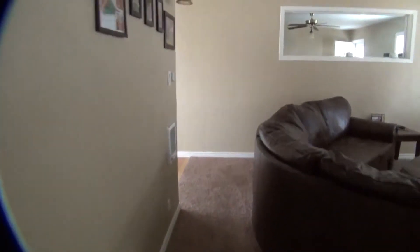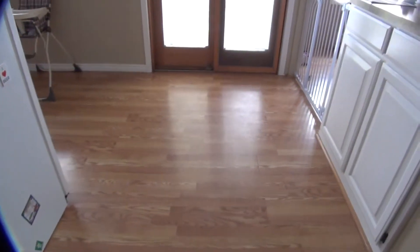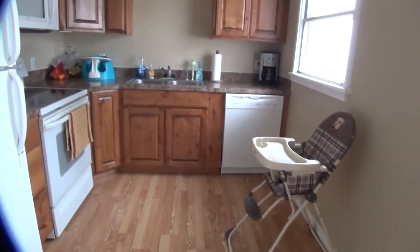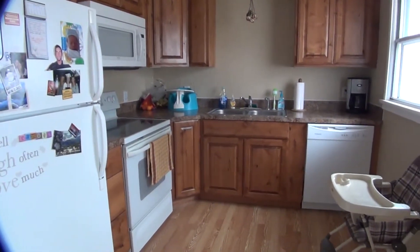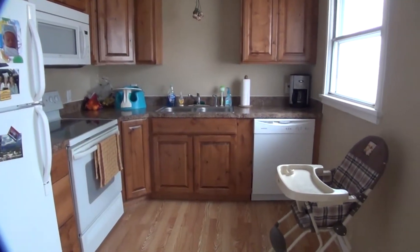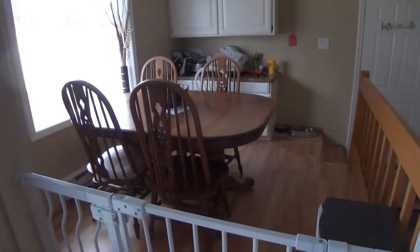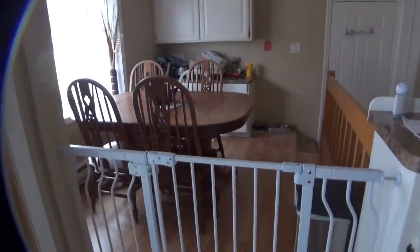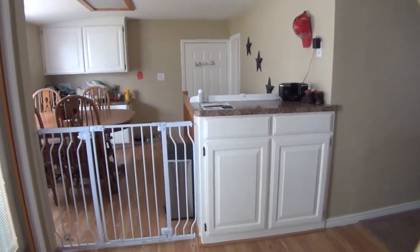Coming back out through the living room, we go into our kitchen. The kitchen and dining room have hardwood flooring, updated appliances, and a big double door out into a completely fenced backyard. It does come with the fridge, microwave, glass top stove, and a dishwasher. The countertops are also updated. This is the dining room just next to the kitchen, and we also have a nice little countertop area going into the dining room.